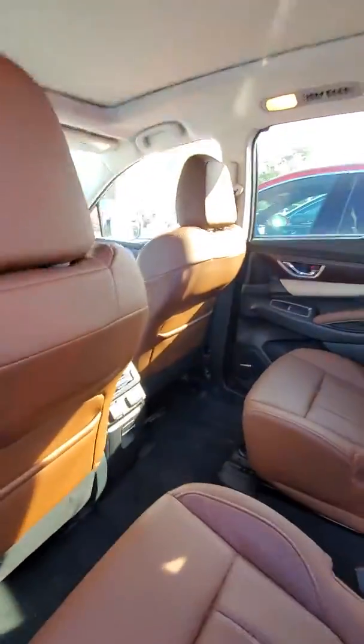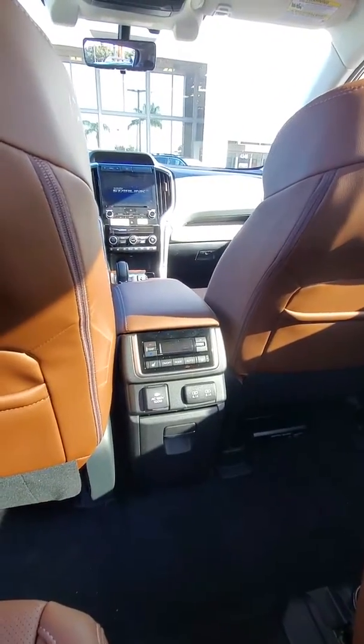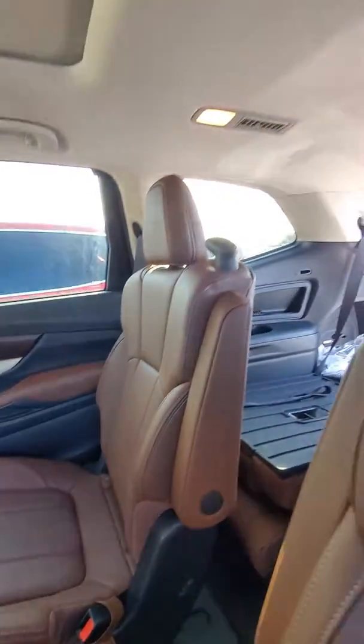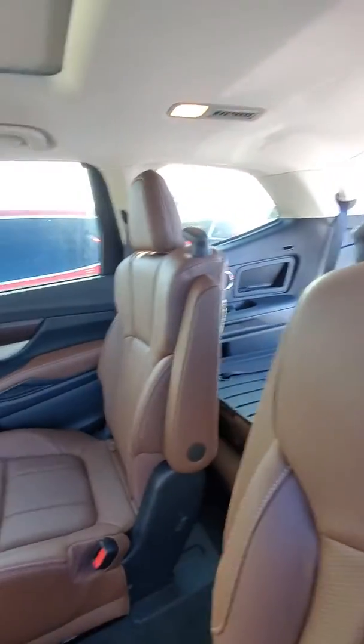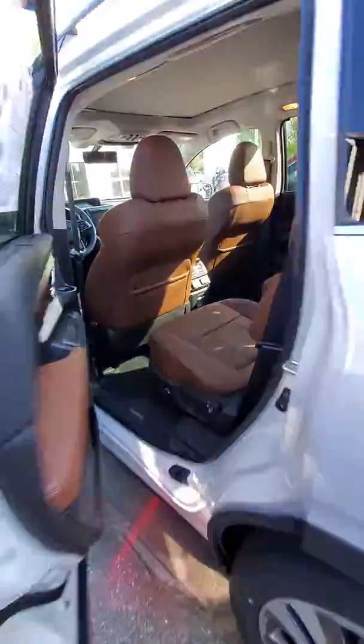It is the 7-passenger model, so you have your USB ports in the back, along with your AC controls, so back passengers can control the AC. You also get the upgraded Harman Kardon stereo system.